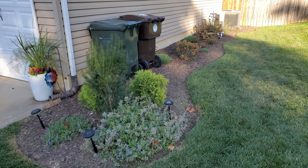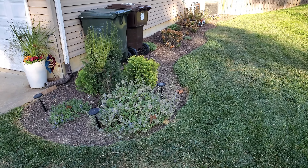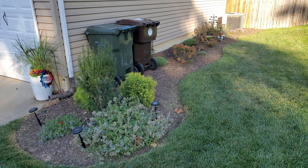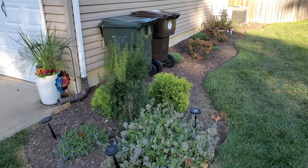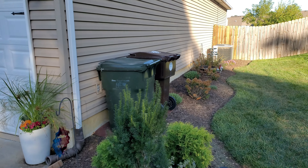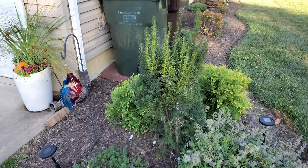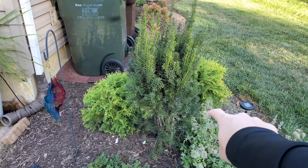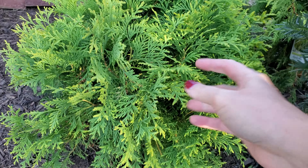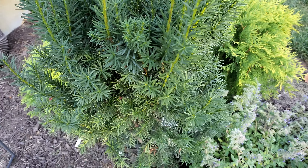Moving on to the south garden — a reminder that this was just planted in May, so we're looking at about four and a half to five months old on this one. We don't love the trash cans there but that's where they have to stay for access. We planted this Hicks Yew and are hoping it grows up to eventually block those trash cans. Then we have two Golden Globe Arborvitas on the side — a beautiful chartreuse color — and we have not had any problems with these this season. They've just been great.